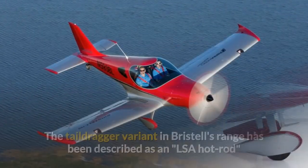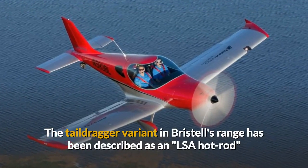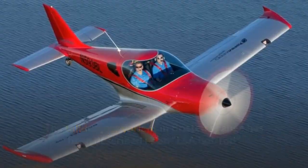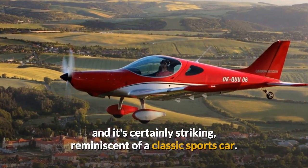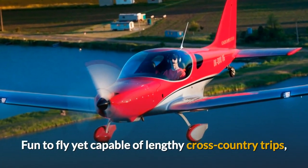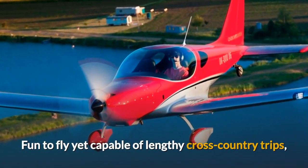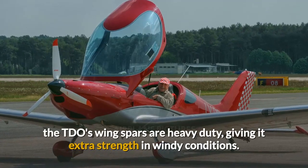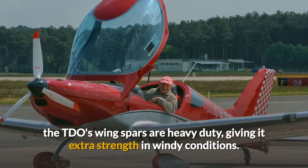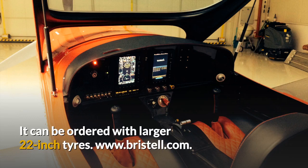Bristol TDO. The tail dragger variant in Bristol's range has been described as an LSA hot rod and it's certainly striking, reminiscent of a classic sports car. Fun to fly yet capable of lengthy cross-country trips, the TDO's wing spars are heavy duty, giving it extra strength in windy conditions. It can be ordered with larger 22-inch tyres. Visit bristel.com for more details.